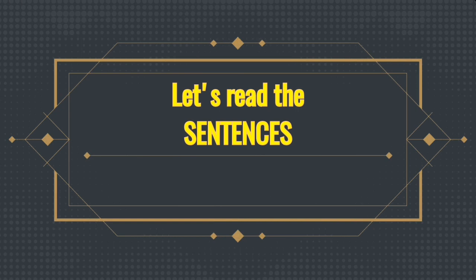Let's read the sentences. Please repeat.